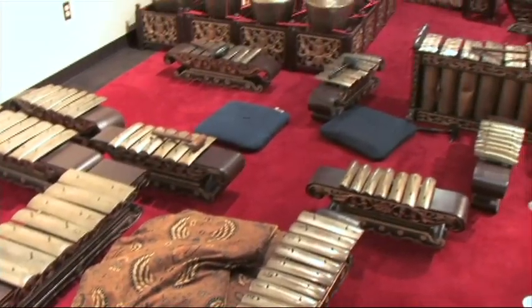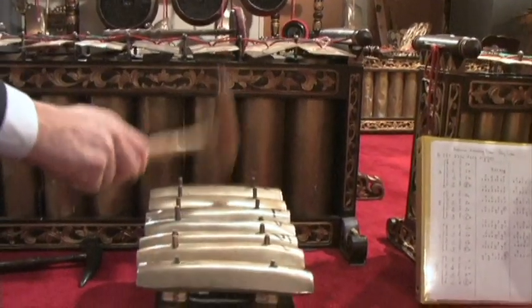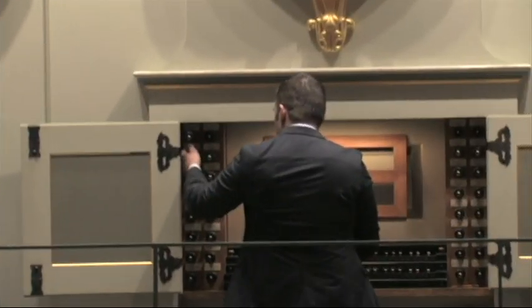He showed us some very interesting artifacts, including one of the first Indonesian gamelons ever imported to the United States, a display of stringed instruments from around the world, some very unique-looking horns, and a very impressive organ.